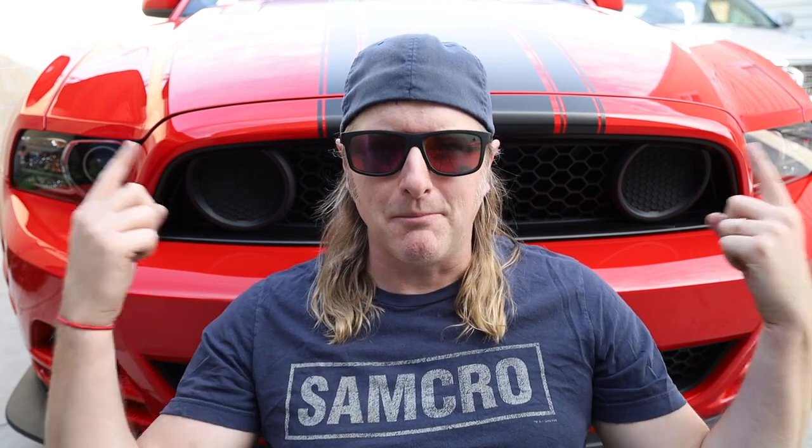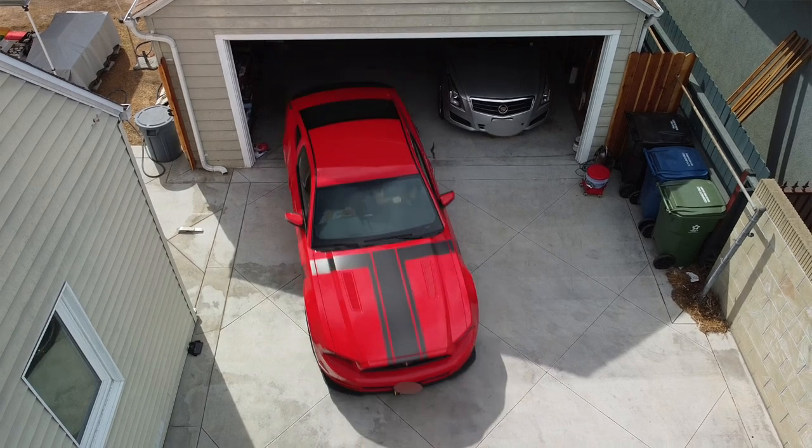A couple years ago, I was able to do one of those amazing things in life and check an item off my bucket list — buy my first V8 Mustang. But the only downside to having an amazing car like this with over 400 horsepower is that, despite being actually way more practical than you would think, it's really only a car for two people.